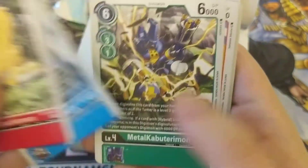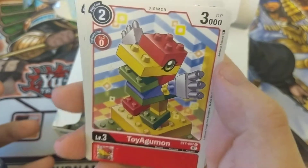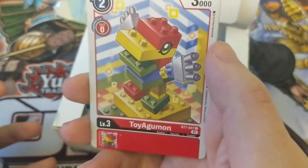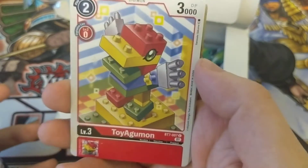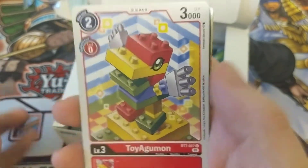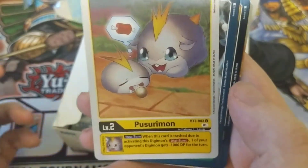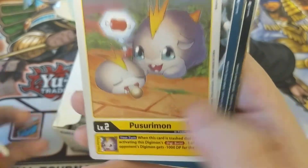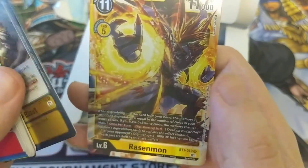Brachyomon, Wendigomon, Korikakuman, Metal Kabuterimon, Toy Agumon — he was one of my favorites as a kid. I like that he was just Agumon made out of Legos. Pulsemon, Waymon, Zephyrmon, Surimon, Mugen, and Rasenmon.